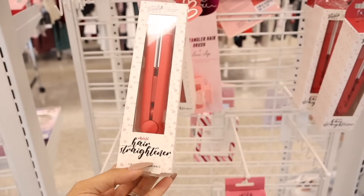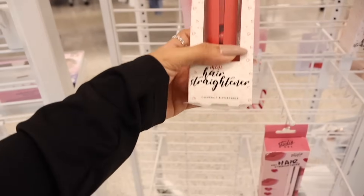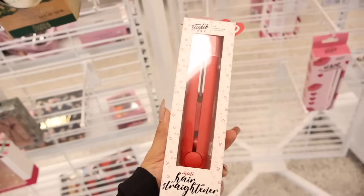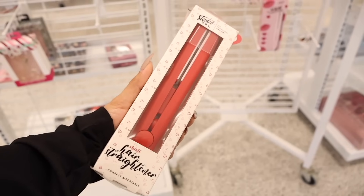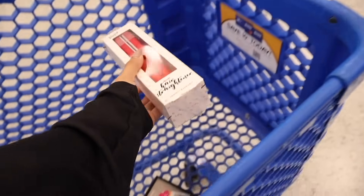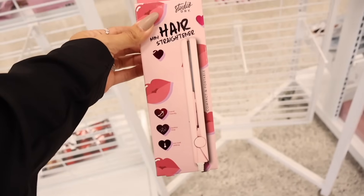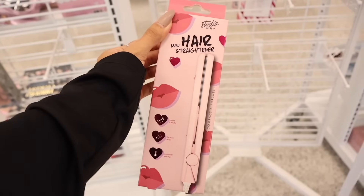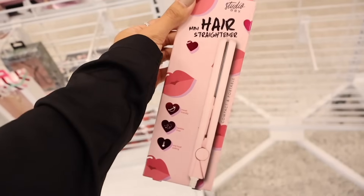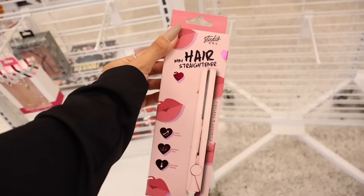I'm going to put the mini hair straightener in the giveaway — it's such a cool travel find. I just noticed another mini hair straightener priced at seven as well, so you can vote for the pink one or the red one. They're pretty much the same price, and it says 'travel friendly, tackles frizz, one heat setting' — really cool.